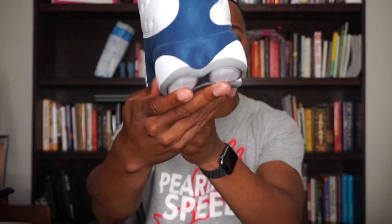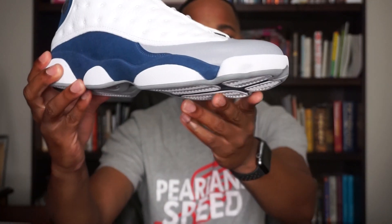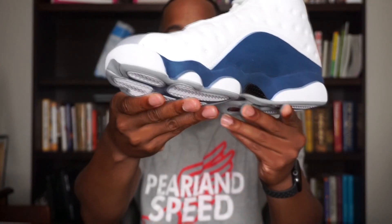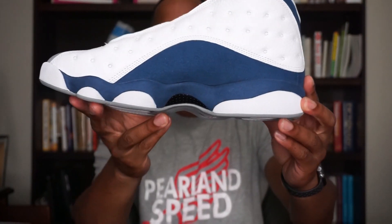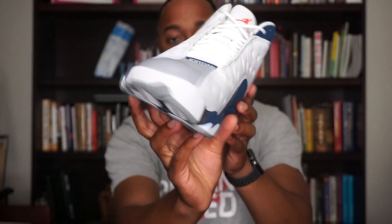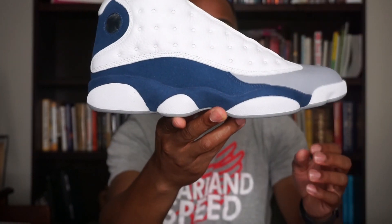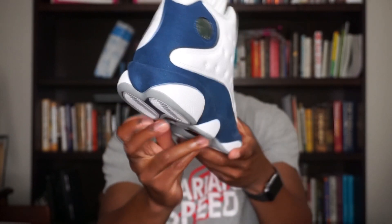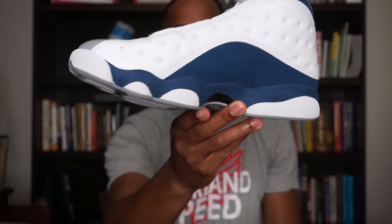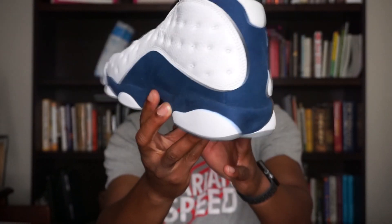Moving to the midsole, you do see these white pods that wrap all the way around the shoe. You see the front of the toe box here — it is white on the front — and those white pods continue around the outside as well. Also on the midsole, you do see that French blue colorway in suede, all wrapped around here. It is a really soft suede that continues to the back of the shoe as well. Quality on Jordan 13s is usually really good — you almost wish that other Jordan silhouettes would have consistent quality like the Jordan 13 has.